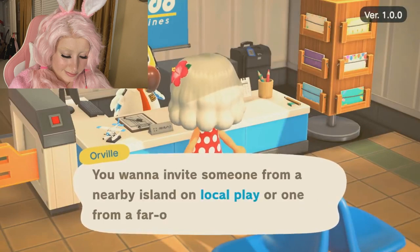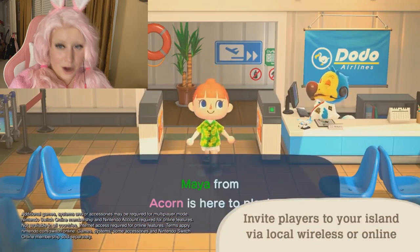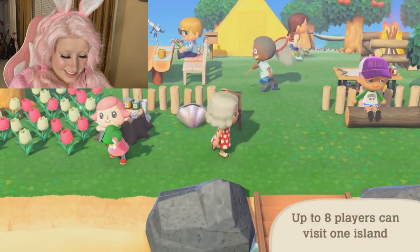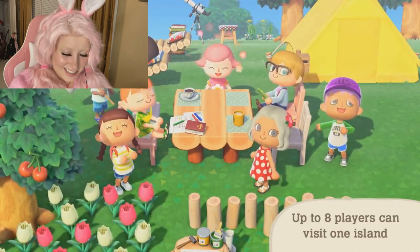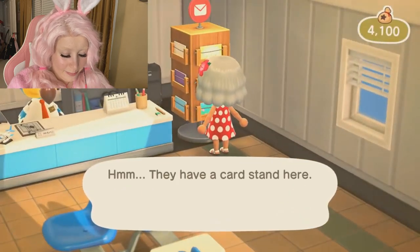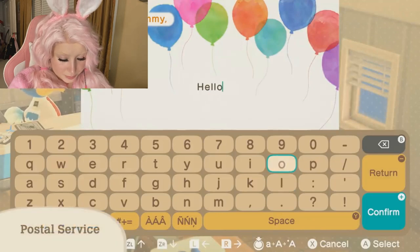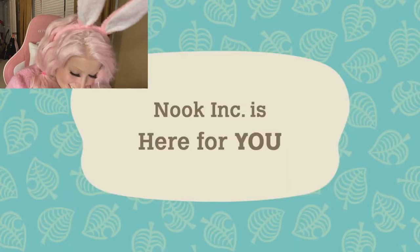At the airport, you can use the internet or local wireless to invite residents of other islands to yours. I want my boyfriend to play Animal Crossing with me! You can also travel and visit other islands yourself. Up to eight people, including you, can be on a given island at one time. The airport also offers an in-game postal service allowing you to send messages and interact with other residents. I remember sending letters — I didn't always know what the heck they said.